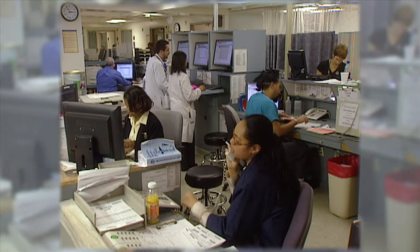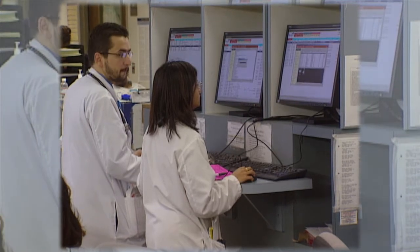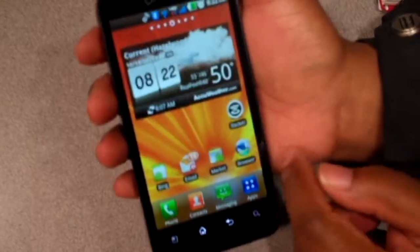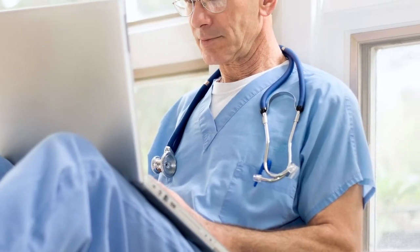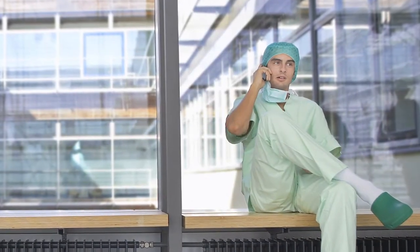Gone are the days when a health organization's IT department supplied all the devices that their employees use to do their work. Today's employees often want to work with the same devices they use in their personal lives. What about exposing the health system's network and applications to malware or viruses? And what if that doctor's smartphone or tablet has personal, financial, or health information stored on it? These are serious concerns that sometimes come with stiff civil and criminal penalties when things go wrong. So what's a CIO to do?